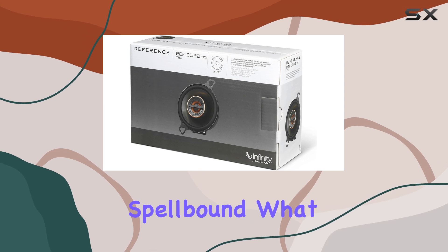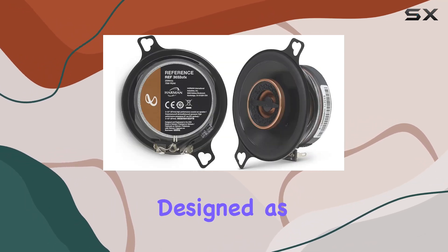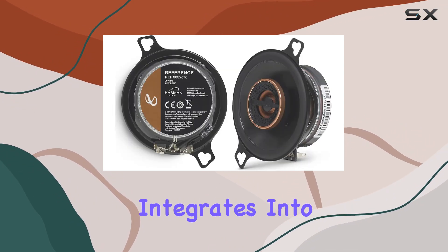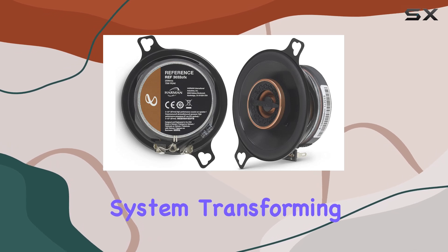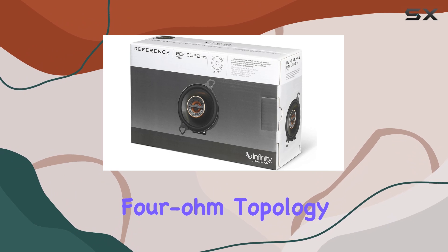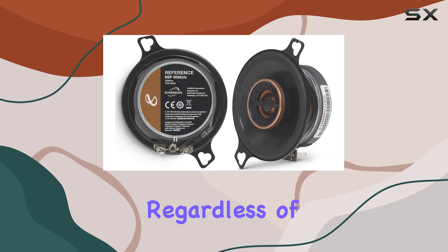What sets these speakers apart is their adaptability. Designed as an ideal upgrade to factory drivers, the 3032 CF seamlessly integrates into your car's audio system, transforming it into a concert hall on wheels. With true four-ohm topology, compatibility issues become a thing of the past, ensuring optimal performance regardless of your vehicle specifications.